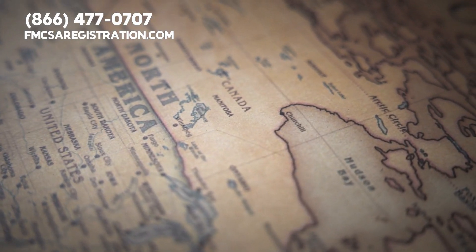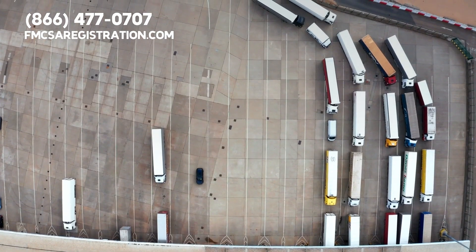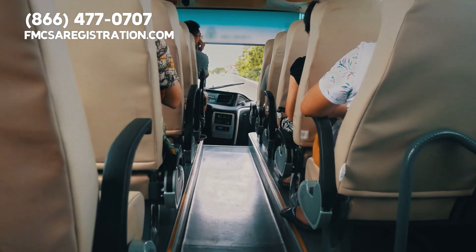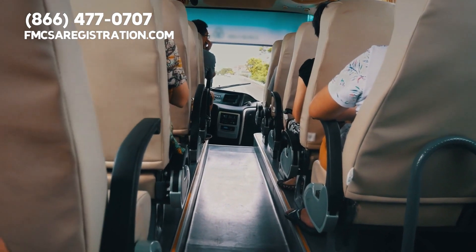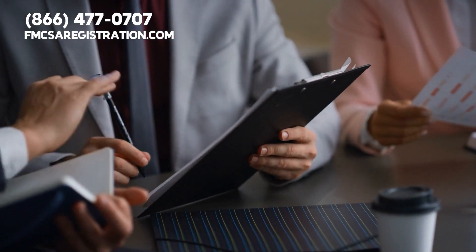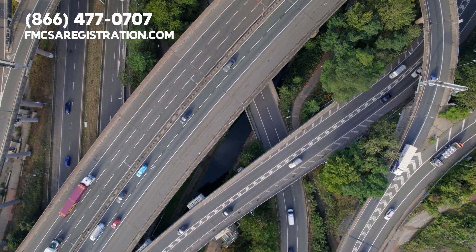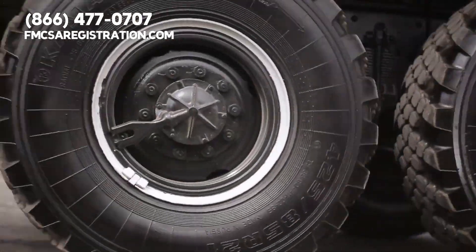IRP is designed to collect and distribute registration fees for commercial motor vehicles. If you operate a truck or bus that crosses one or more state or national borders in these areas, you'll need an IRP registration. This applies to vehicles that have a weight above 26,000 pounds, or have three or more axles regardless of weight.